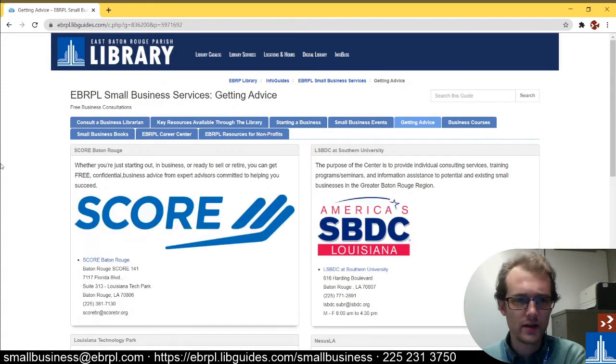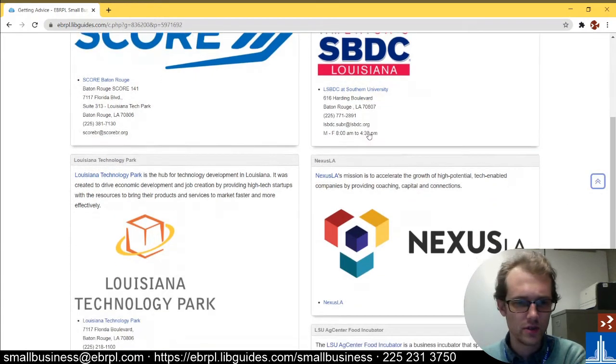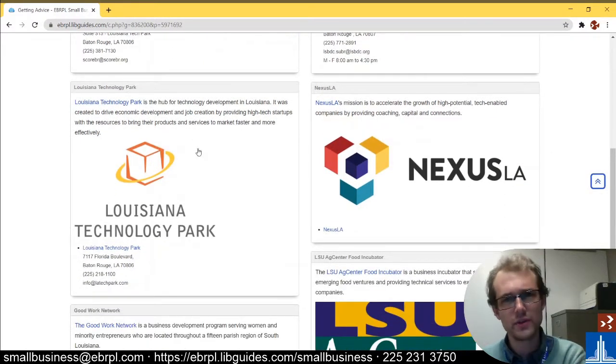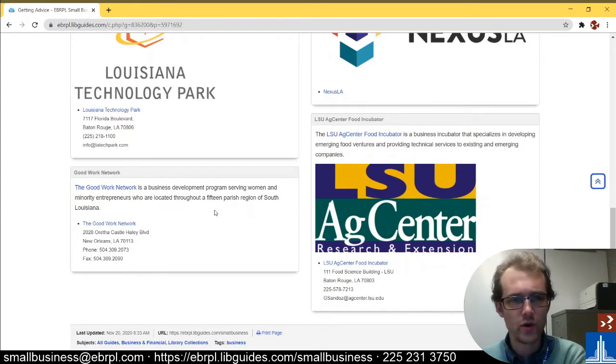We also have a couple of good resources to get advice, including SCORE off of Florida Boulevard. We have Southern University's SBDC — that's a really good resource. We also have the Technology Park if you're looking for a tech-related startup. We have Nexus LA. We have the Good Work Network, which is great if you are a woman or a minority entrepreneur. And we have the Food Incubator at the LSU Ag Center, which is great if you're working in food.